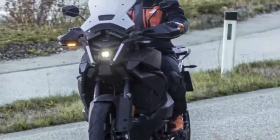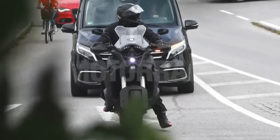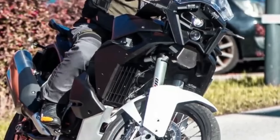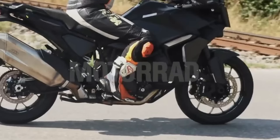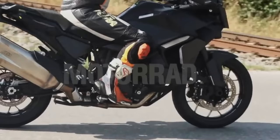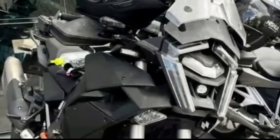The new KTM Super Adventure features two LED projectors arranged one above the other. The front appears even more developed, with daytime running lights forming a sort of LED frame. A cover on the upper lamp suggests a more integrated radar sensor compared to the current model. There are also large integrated turn signals which could have a cornering function. An additional deflector on the upper part of the windshield is also visible on the prototype.